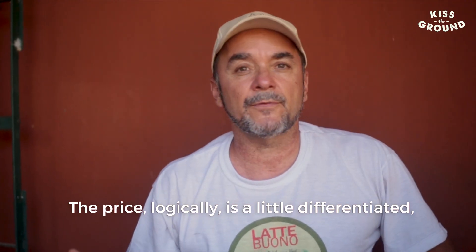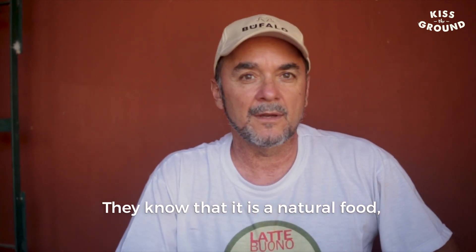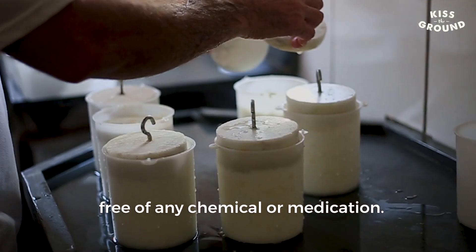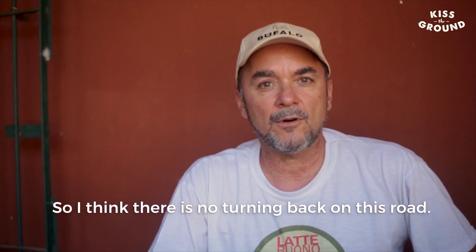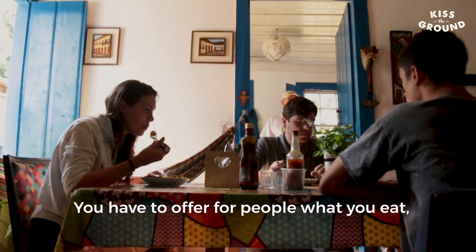Of course it's a bit different, but people know and pay for it — knowing that it's a natural food, free of any chemical or medicine. I think that's the way. You have to offer people what you eat.